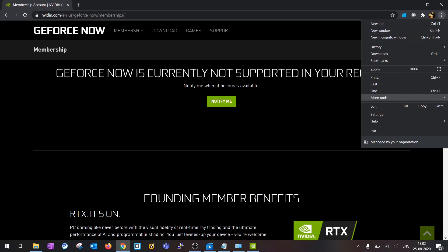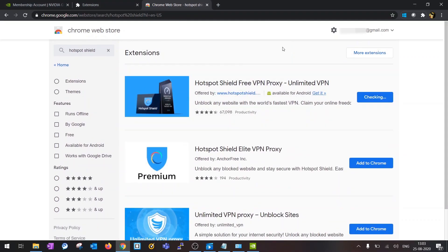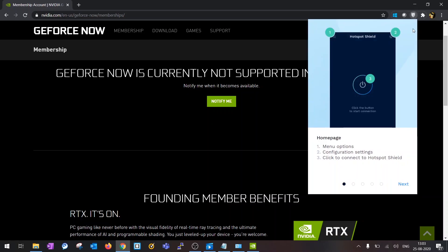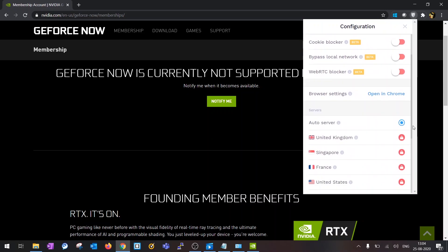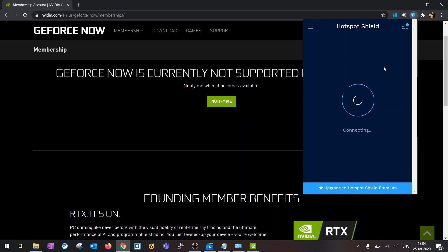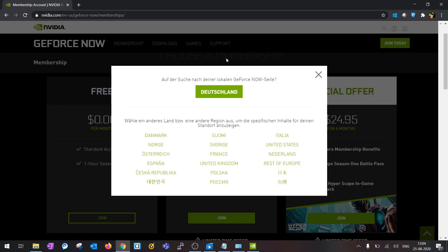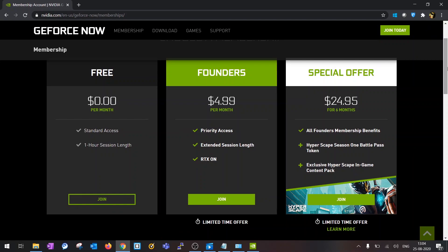We'll install Chrome and the Hotspot Shield extension. After installing, refresh the browser page and you will see the option to subscribe to GeForce NOW. I already made a founder subscription for $4.99, which is roughly around 400 to 500 rupees.